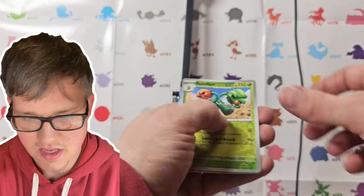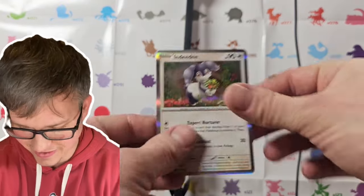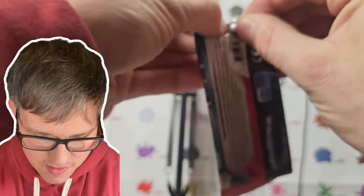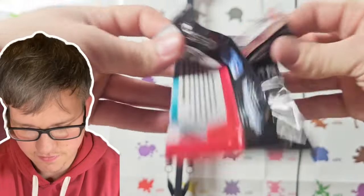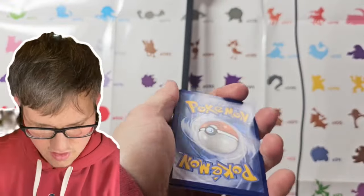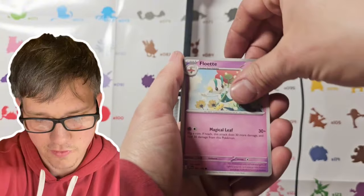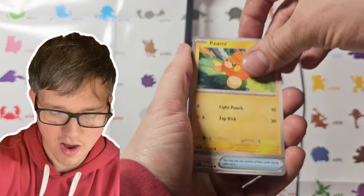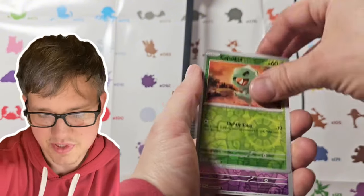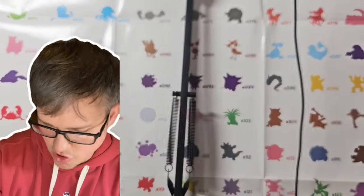Flaffy, Flabébé, Scovillain. Indeedee hollow. Scarlet and Violet pack number two. Tandemouse, Pokégear 3.0, Floette, Pom-Pom, Ultra Ball, Espáthra, Arven, Capsakid, Floette, and we got a Hawlucha hollow. No pulls yet.